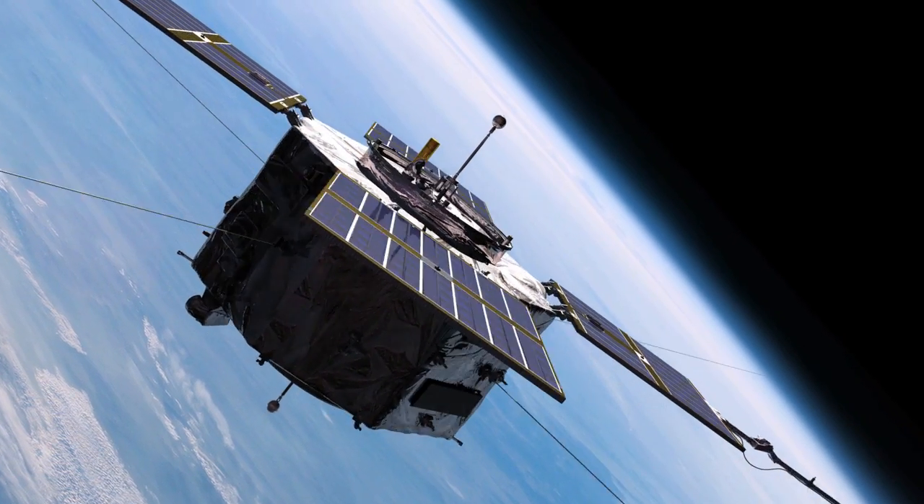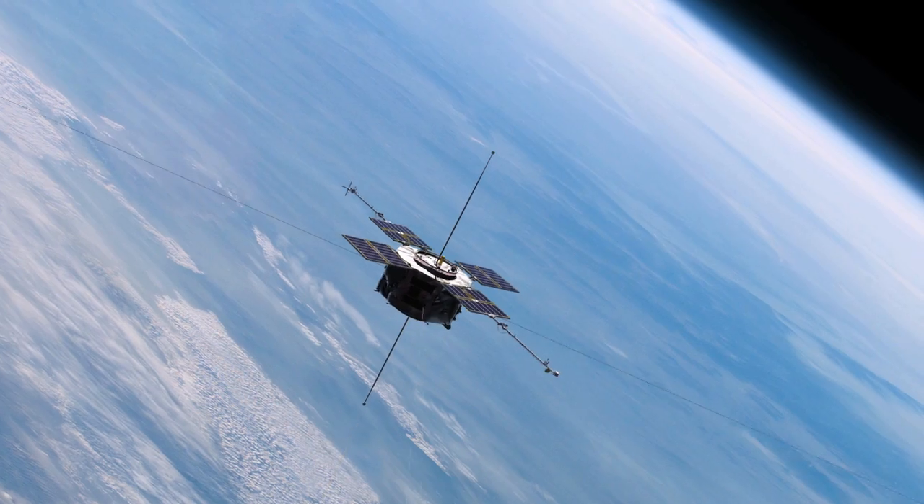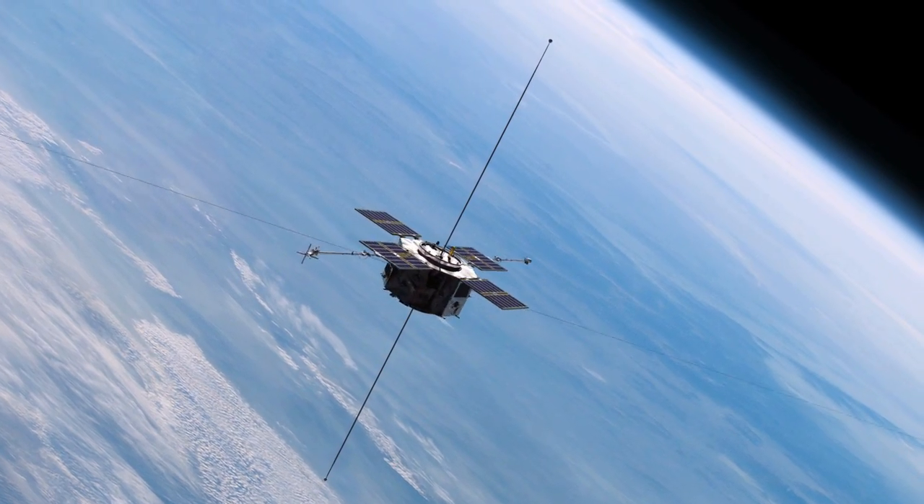This is a field where we're doing things on the cutting edge. We don't understand everything, but now we understand more. If we're ever going to work in space and harness the things that are out there, we have to understand the environment. RBSP is going to go a very long way towards doing that, because the radiation belts are one of the most hazardous areas that we have in space.